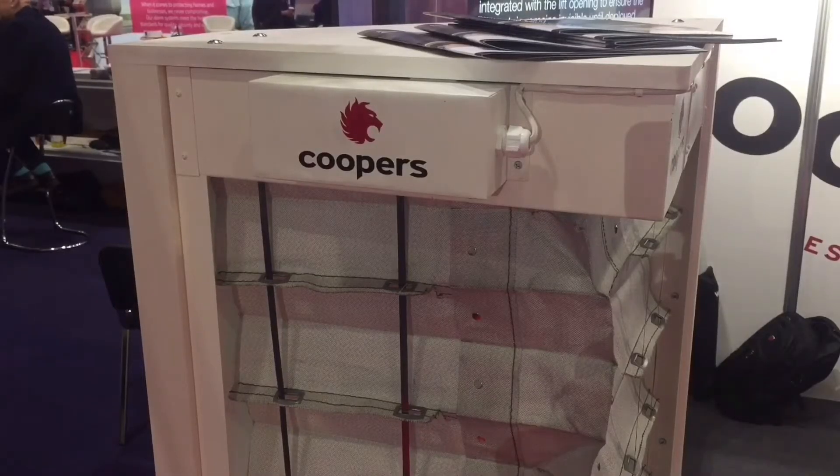I'm Jonathan Brown, I'm the Marketing Manager at Coopers Fire. We're a company based in Havant and we manufacture fire and smoke curtains for installation in the UK and we sell them worldwide to a network of about 40 distributors.